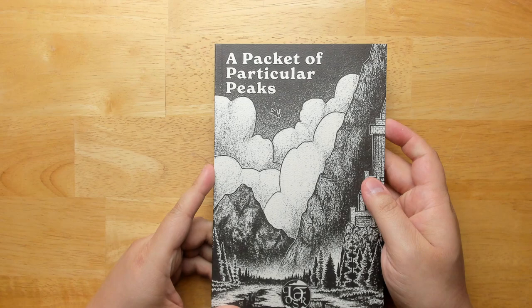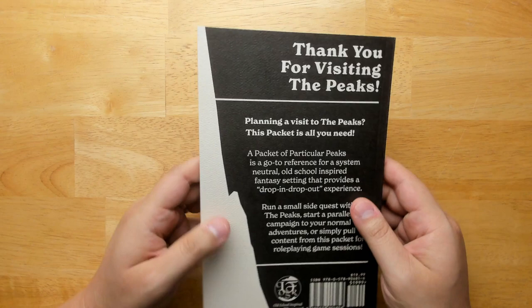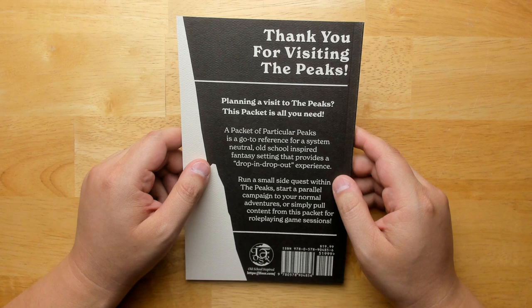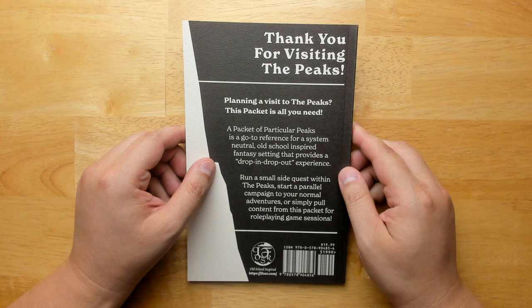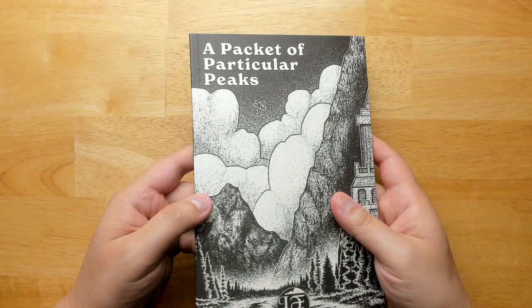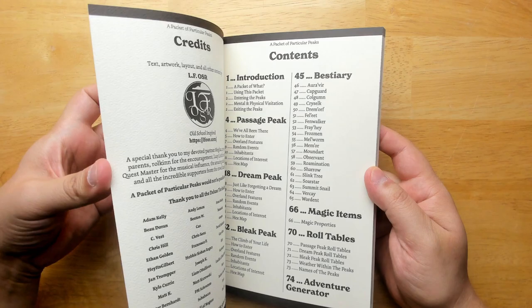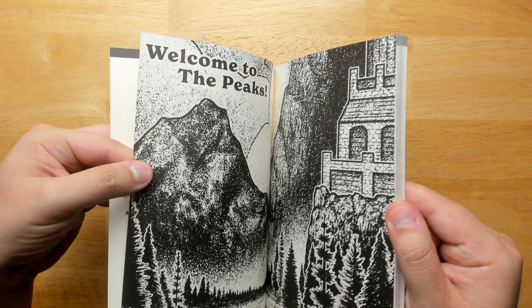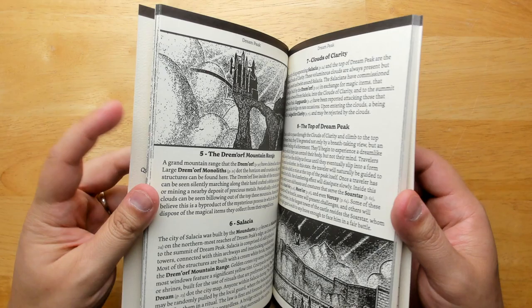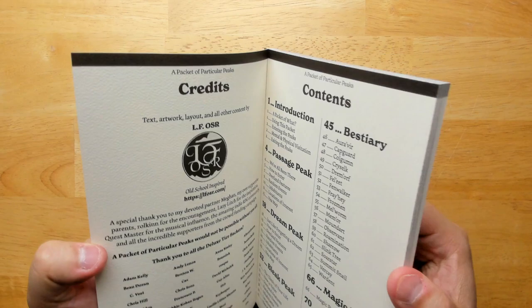Next up is A Packet of Particular Peaks, done by LFOSR, who I believe put out a physical version of Knave a little while ago. It's a go-to reference for a system-neutral, old-school-inspired fantasy setting that provides a drop-in, drop-out experience — run a small side quest, start a parallel campaign, or just pull content from the packet for your sessions. The paper quality is quite nice but it's almost too dense and rigid, so the book really does not want to stay open. You might want to think about paper that's a bit softer.